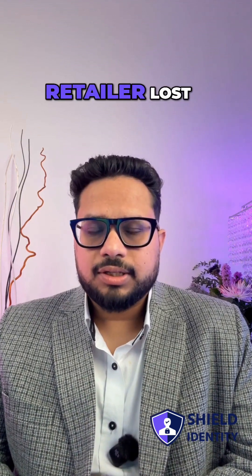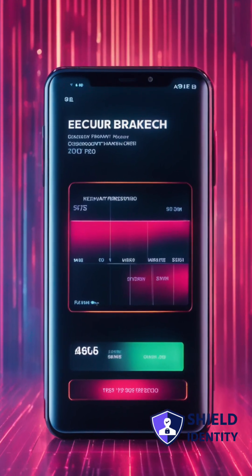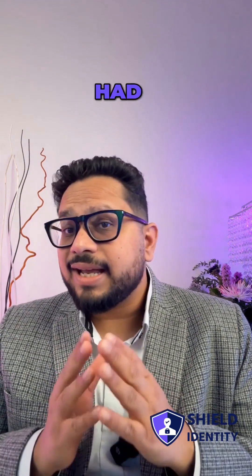A small retailer lost thousands when attackers redirected their online payments. A single plugin had a hidden vulnerability.